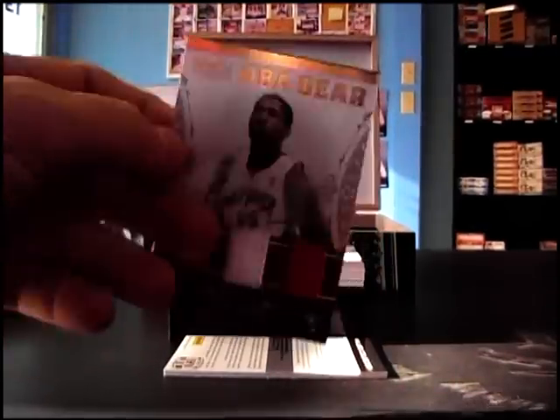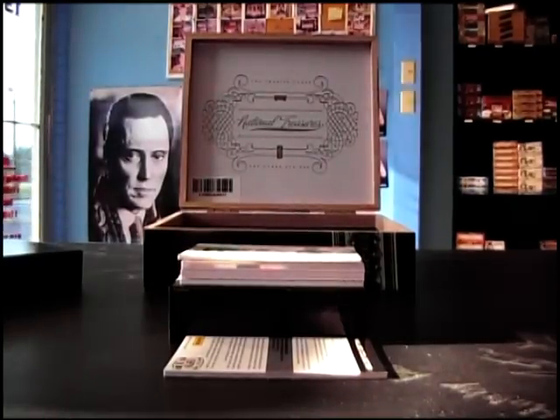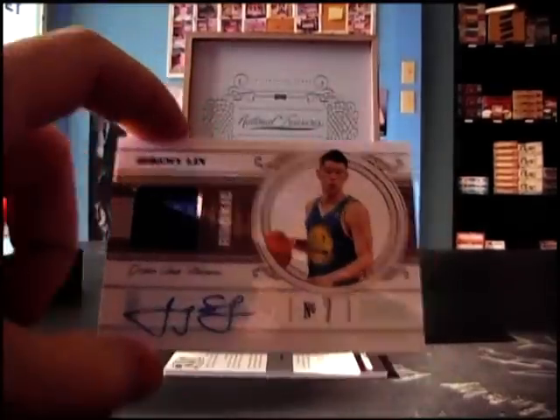Ed Davis triple jersey autograph, numbered to 30 on that one. Jeremy Lin jersey autograph, 11 of 99.